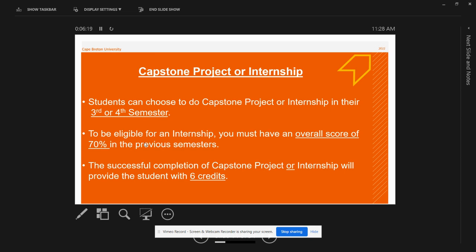You will be doing either a Capstone project or internship in your program, and you can choose to complete it in your third or fourth semester. To be eligible for an internship, you are required to have an average of 70% in your previous terms, and you will receive six credits for completing your Capstone project or internship. There is no separate fee payment for internship or Capstone as they are part of your curriculum — you only have to pay your semester fee.